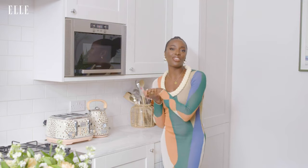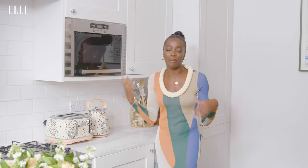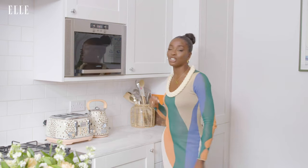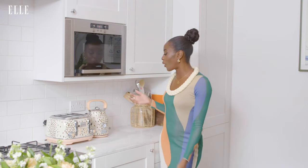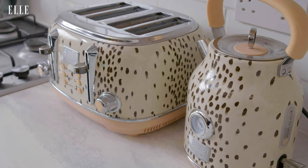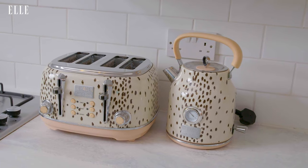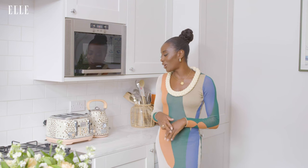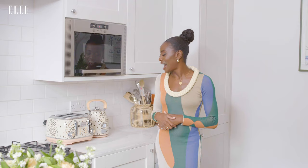I like to find the fun in absolutely everything that's mundane. I have a cup of tea every single day, a slice of toast every single day. And so these two items — my saucer and kettle — are much used and much loved, especially as they're from Poodle and Blonde. One of the co-founders is my mate Ridley Williams. So I see this, I see her and I see fun.